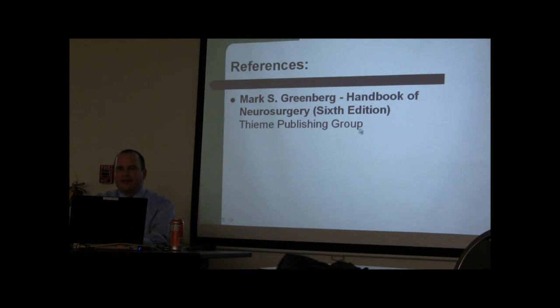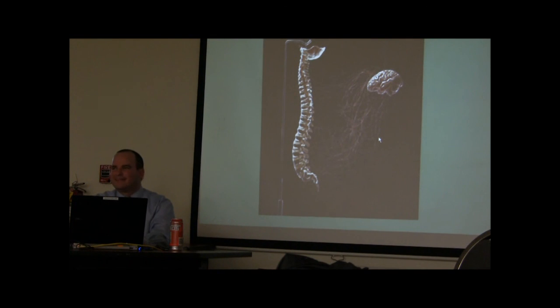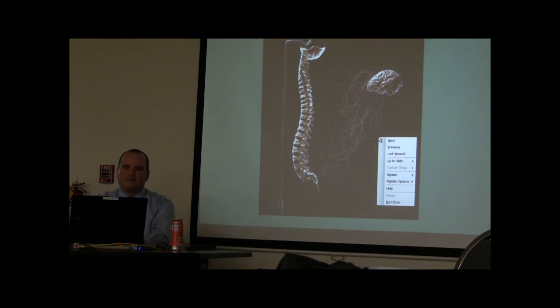The reference for this material is the Handbook of Neurosurgery — the Bible of neurosurgeons and what all neurosurgery residents carry in their pockets. A lot of the material in the handout can be reviewed there.